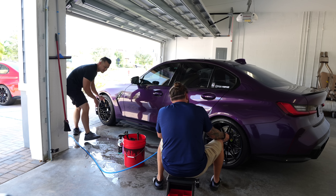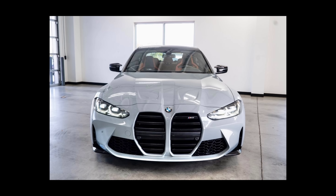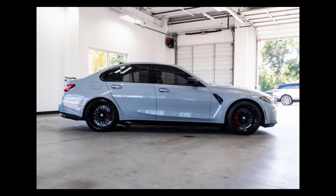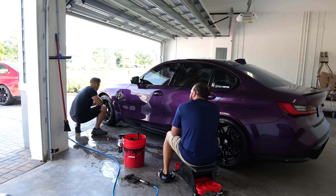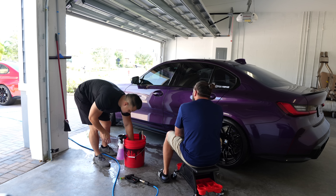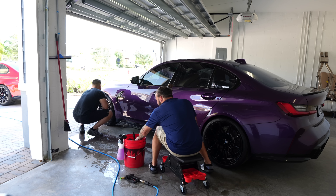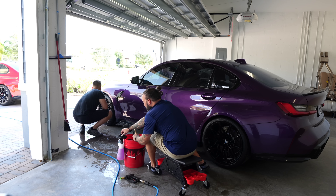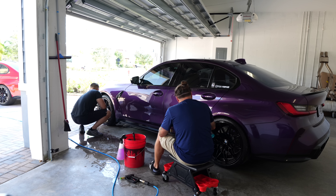I ended up finding a Brooklyn Gray with the Kilimanjaro orange and the carbon buckets in Atlanta, Georgia — called Atlanta Autos. I put a deposit down after two and a half weeks of going back and forth. Then come to find out my bank probably wouldn't work with an independent dealer, so it was all for nothing — what a waste of time.